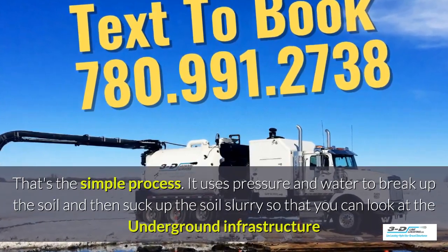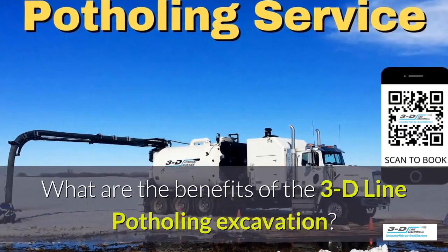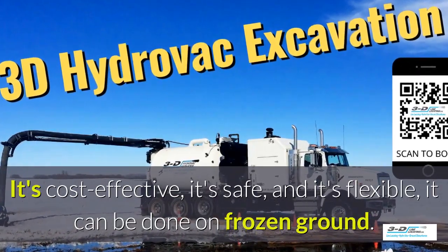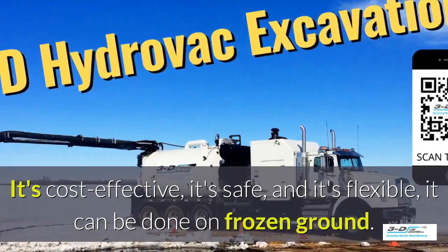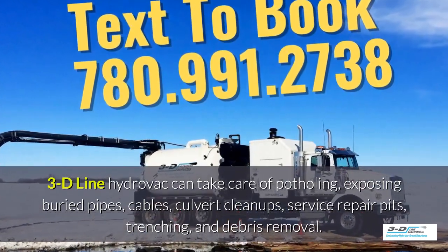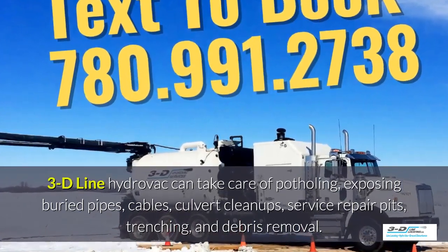What are the benefits of 3D Line potholing? It's cost effective, it's safe, and it's flexible. It can be done in frozen ground up to 40 below zero. 3D Line Hydrovac can take care of potholing, exposing buried pipes, cables, culvert cleanups, service repair pits, trenching, and debris removal.